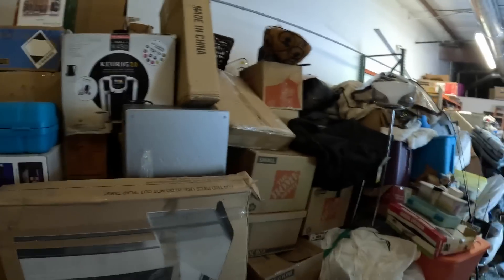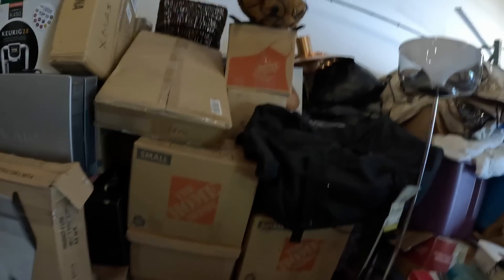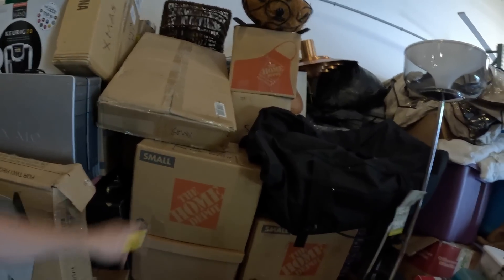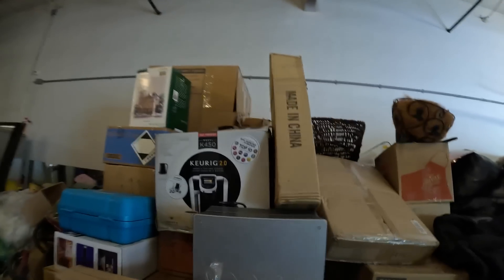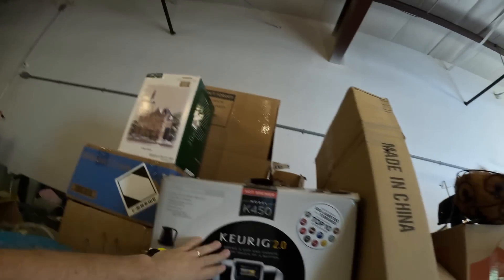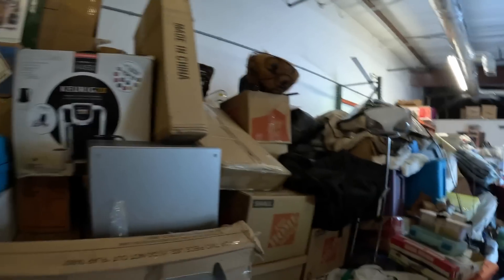We're about to hit this pile of boxes that came out of the unit that had all the jewelry and everything in it. A lot of these boxes we never opened up because we were in kind of a hurry — didn't have time to even flip the top open because a lot of them were taped up, and we just literally loaded them up and ran.